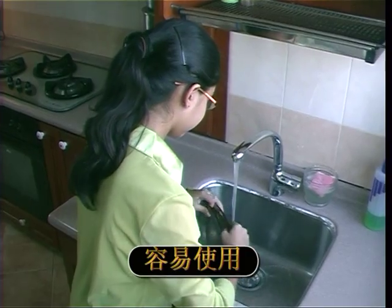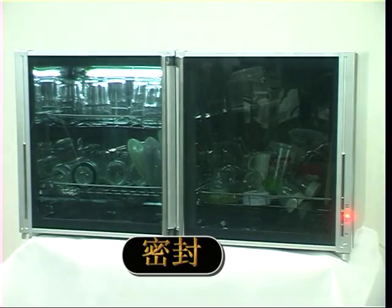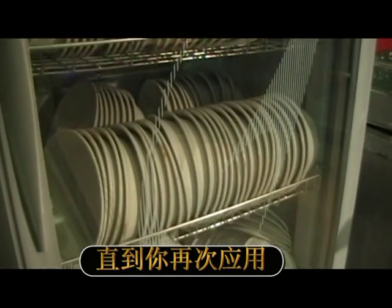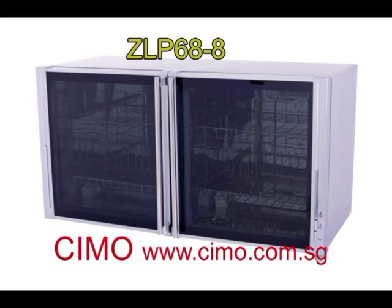Easy to use — all you have to do is put your washed items in and push a button, and it's all automatic. Plus, being airtight, you can leave your items inside and they will stay clean till you need to use them again. No additional rinsing is required and no more worrying about contamination. There are many models to choose from to suit all your needs.